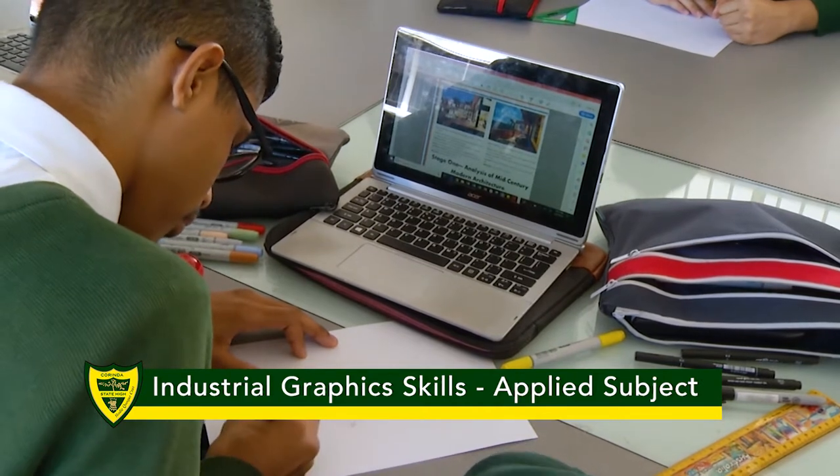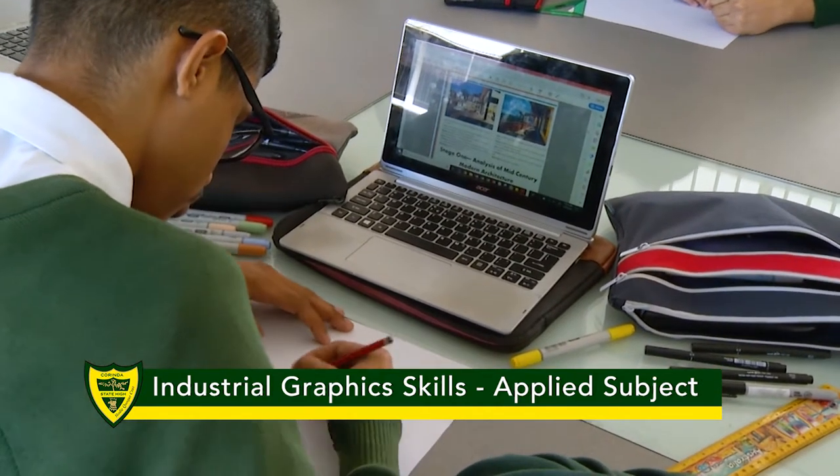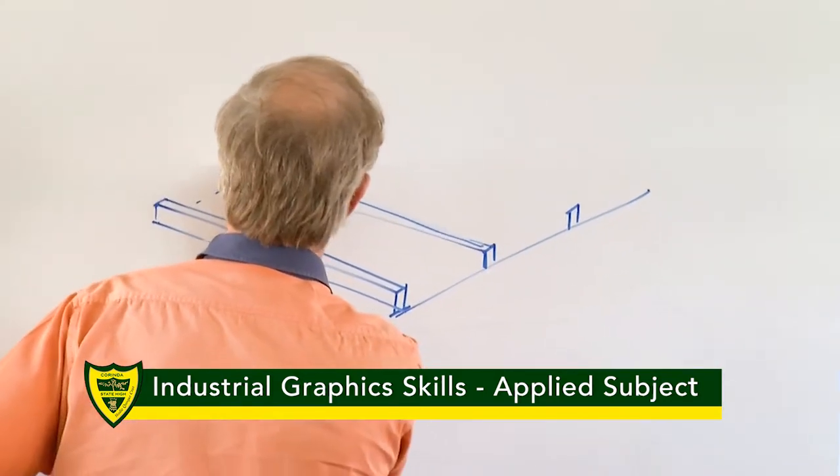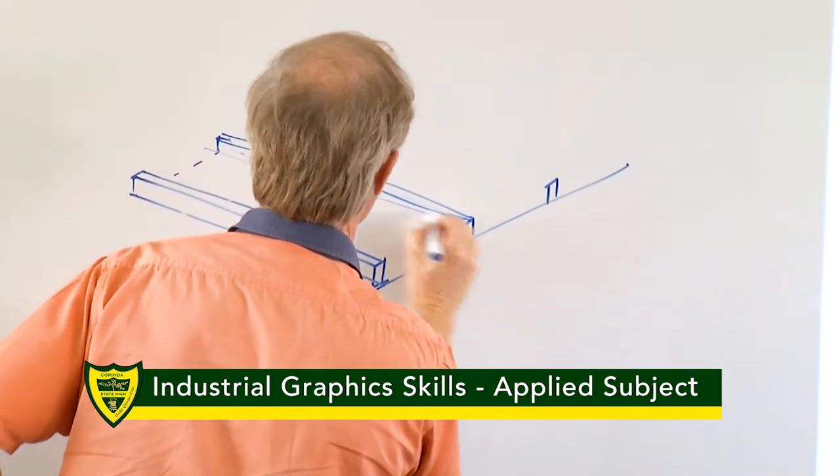Prior knowledge of graphical skills is not necessary, as the basics of AutoCAD and reading and interpreting drawings are reviewed. Students should possess a basic level of sketching abilities.